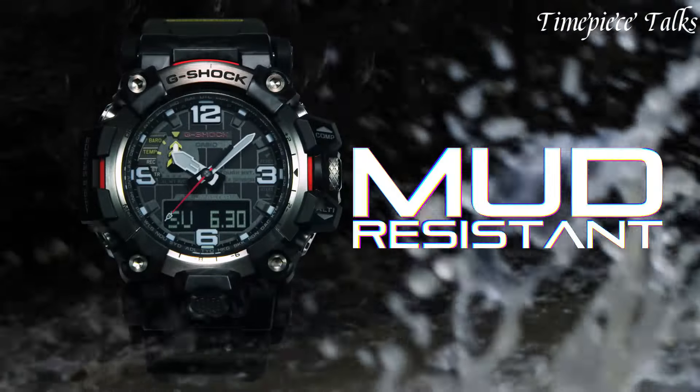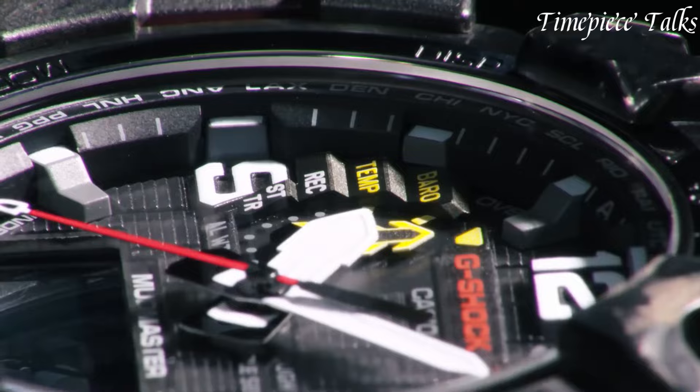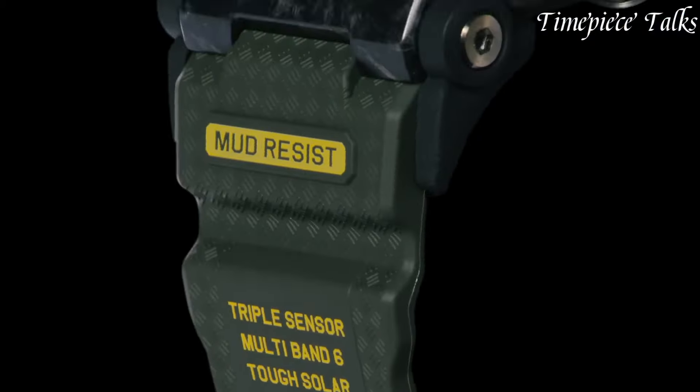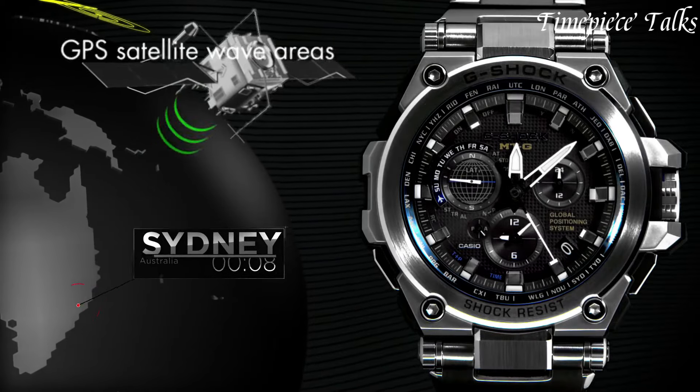Expensive Casio G-Shock watches represent the pinnacle of the G-Shock line, offering unparalleled durability, advanced features, and exclusive materials. These timepieces are crafted with precision engineering and cutting-edge technology,